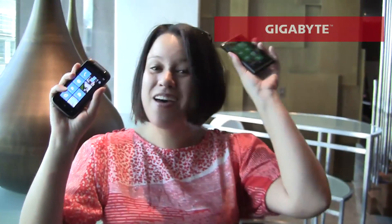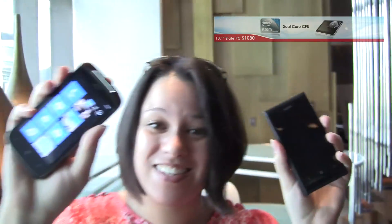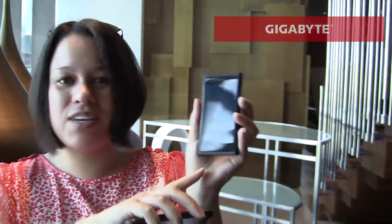Nicole Scott here for Netbook News, and here I am at the W with two phones: the Nokia Lumia 800 and the HTC Mozart. We're looking at the true black display on the Nokia Lumia.